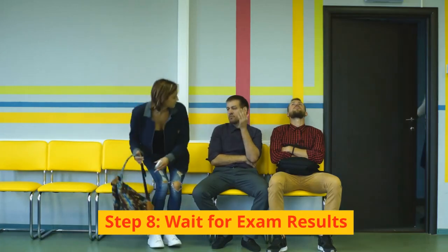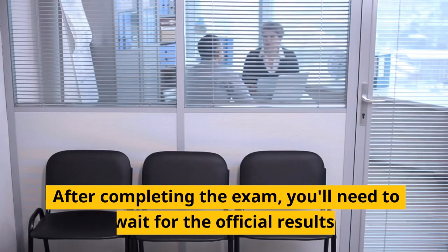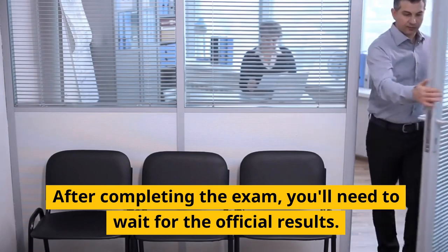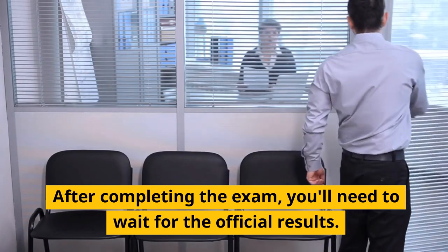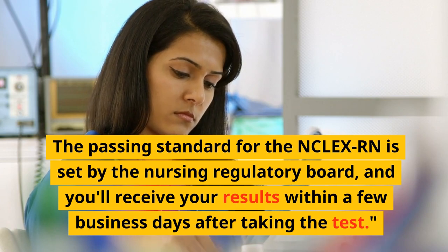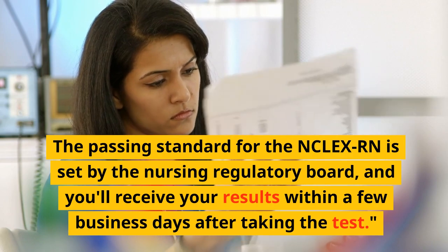Step 8: Wait for exam results. After completing the exam, you'll need to wait for the official results. The passing standard for the NCLEX-RN is set by the Nursing Regulatory Board, and you'll receive your results within a few business days after taking the test.